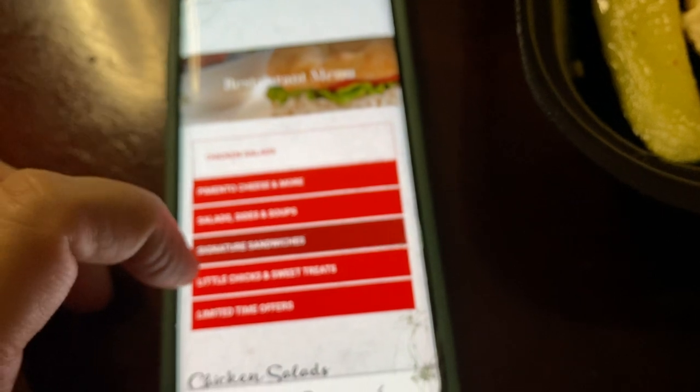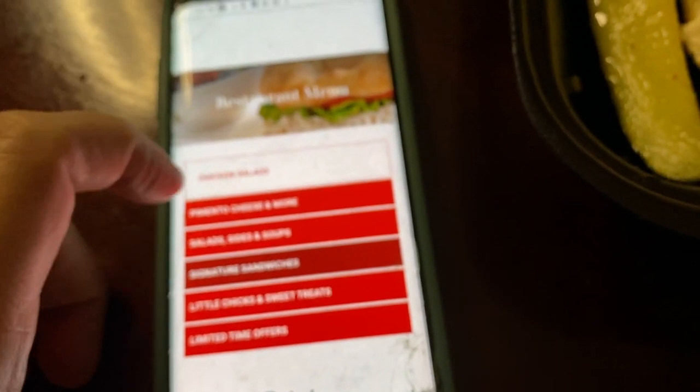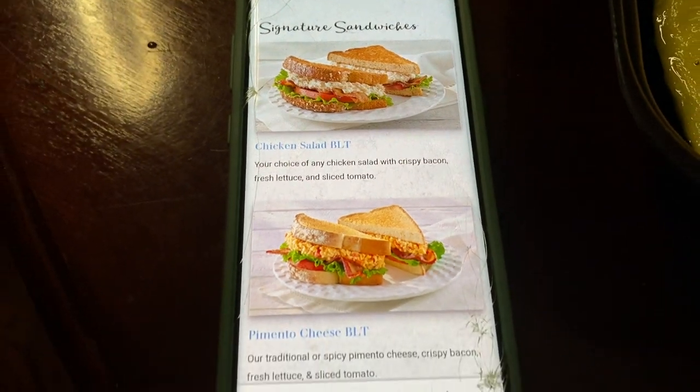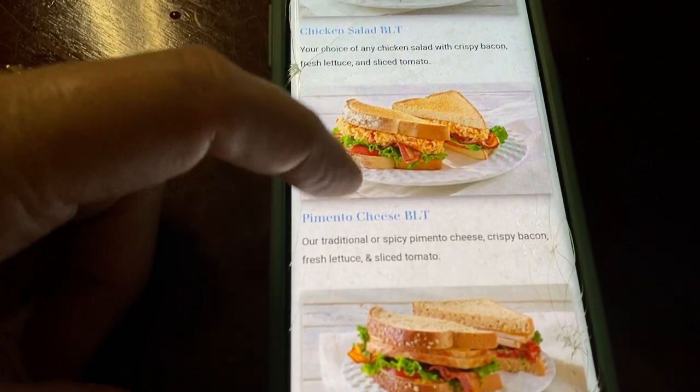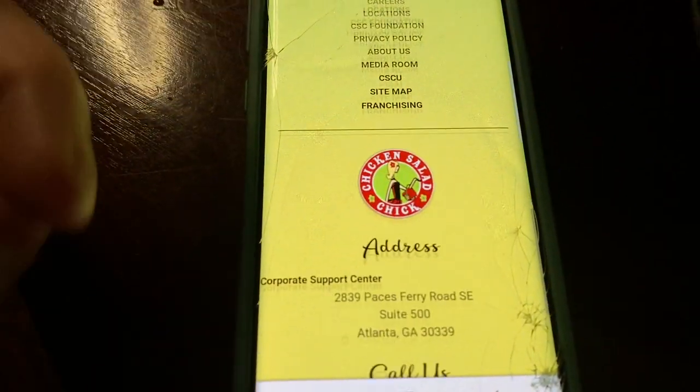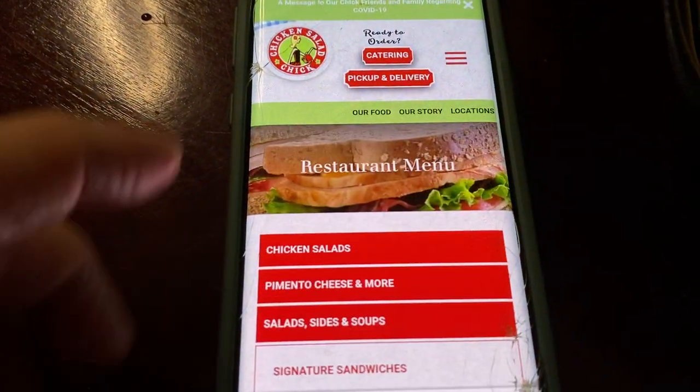Let's see if I can pull it up right here — the signature sandwiches. The pimento cheese looks like it's something popular as well. For me, I was excited about trying the chicken salad.